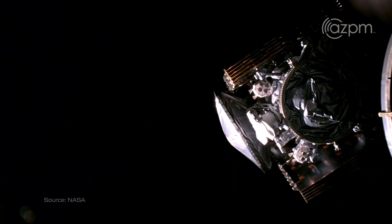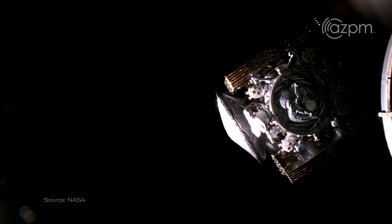We can see that Clipper has successfully separated. Please say goodbye to Clipper on its way to Europa.